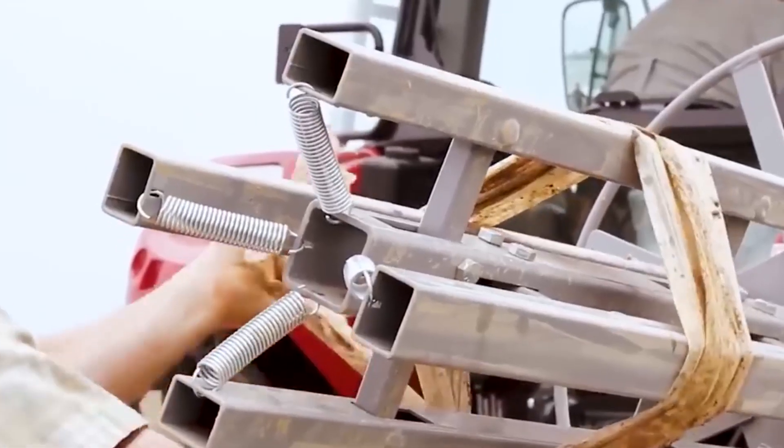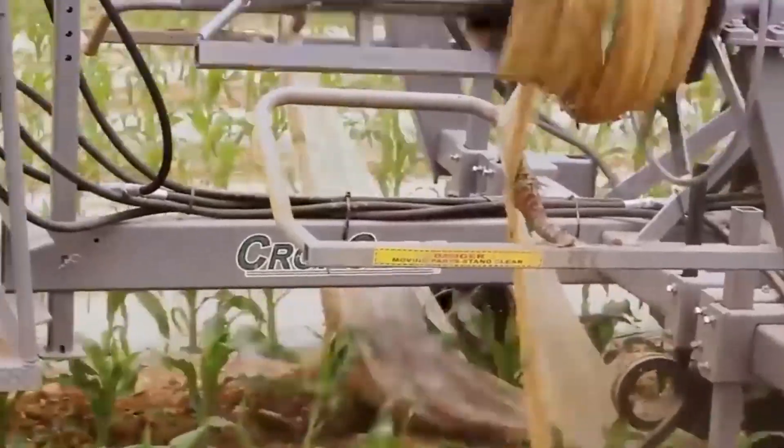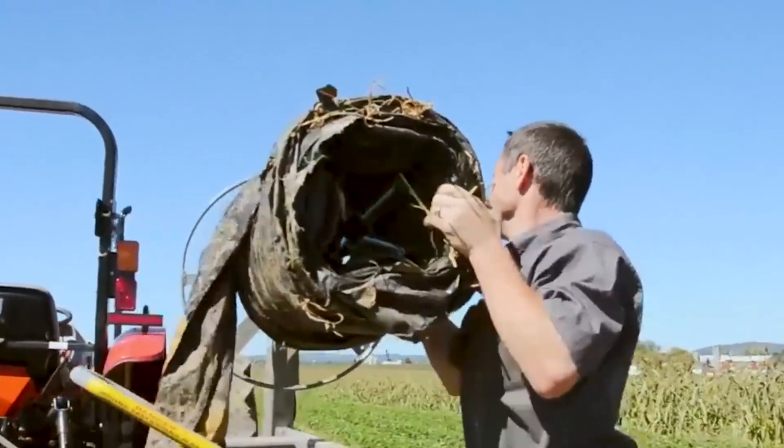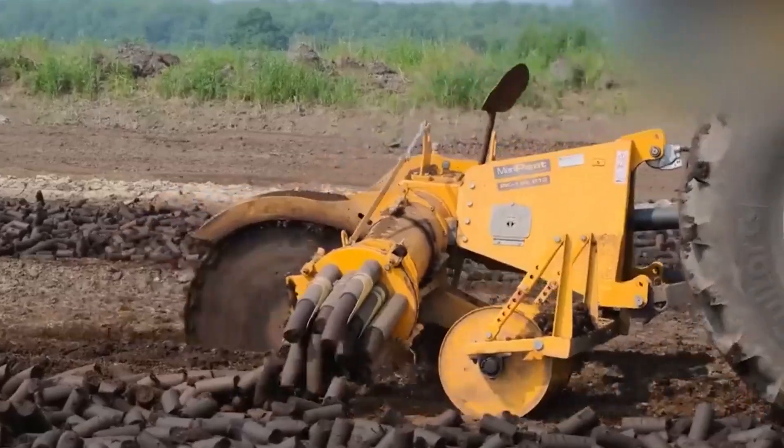Utilizing the Adara Vortex grinding attachment, large dead stumps can be removed with convenience. The grinding blade of this device is capable of penetrating deeply and speedily removing the entire tree stump.